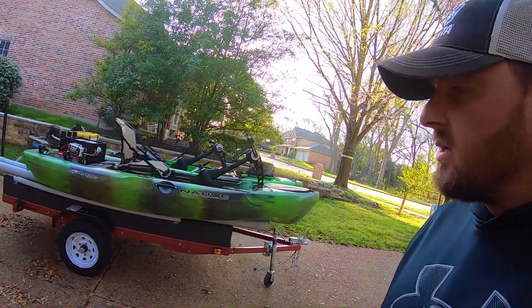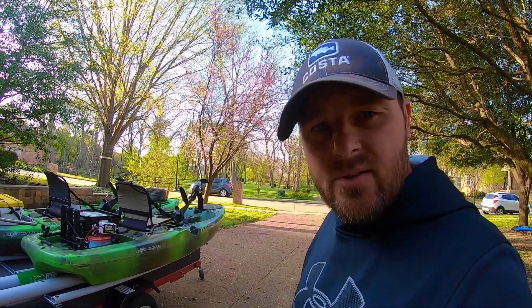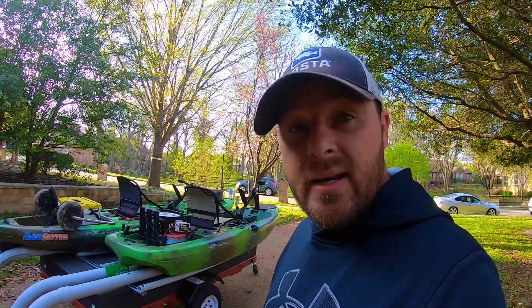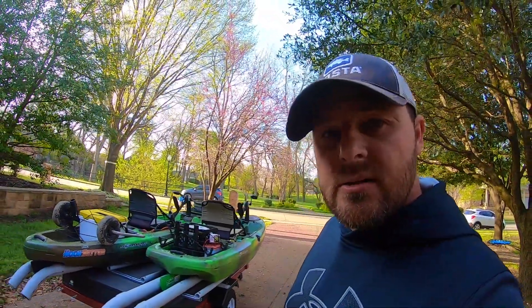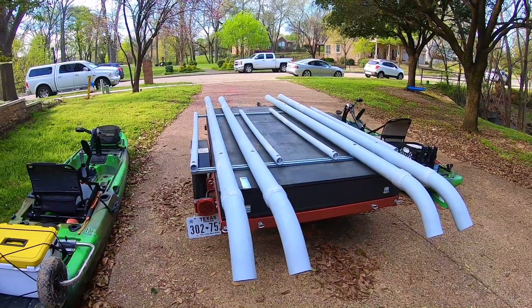Once I get these kayaks off, I'll show you guys what it looks like and what I did — just in case you ever want to do something like this. Obviously if I'm capable, you're capable of building something like this. You may have thought about using a Harbor Freight trailer or a Northern Tool trailer. I suggest it — I've used this one quite a bit and I really like it. It worked out really good and it's perfect for the money and for what your needs are.